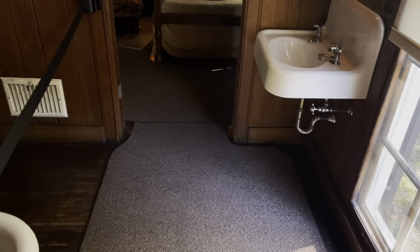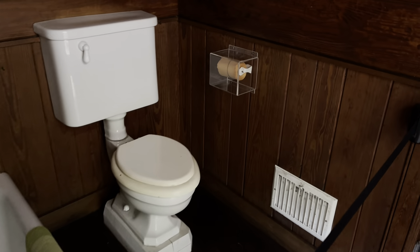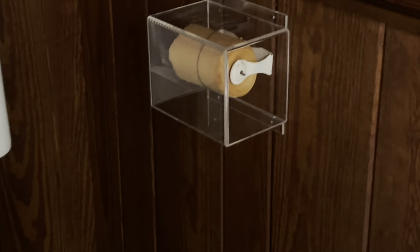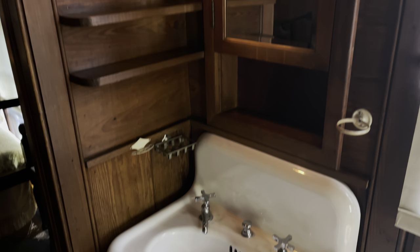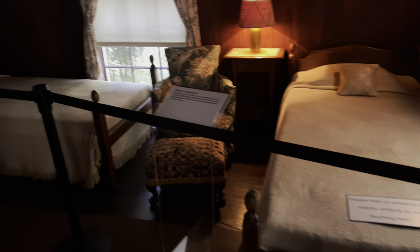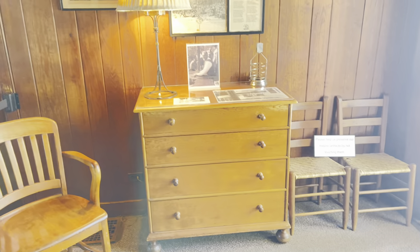Coming up next is the bathroom — everything is original, as well as the toilet paper. It does look like sandpaper but it is toilet paper. He also has a sink over here. And here is Eleanor's bedroom — I don't know why there are two beds, but everything is preserved.